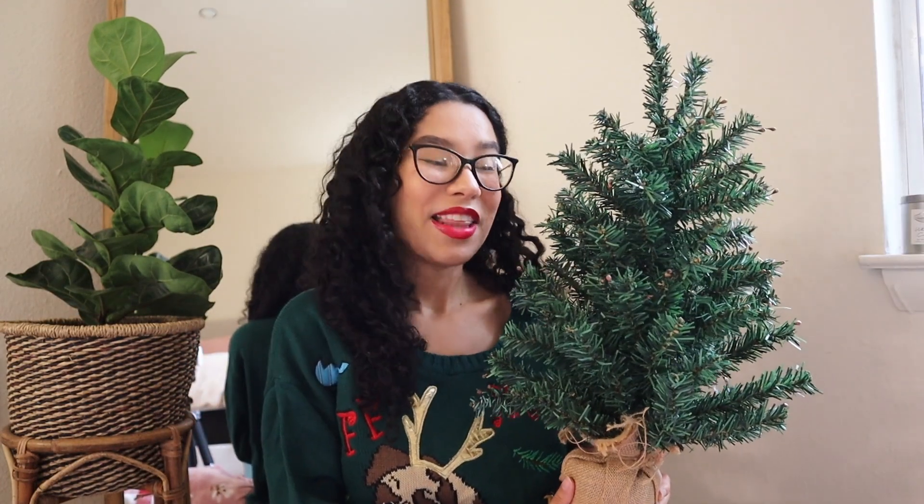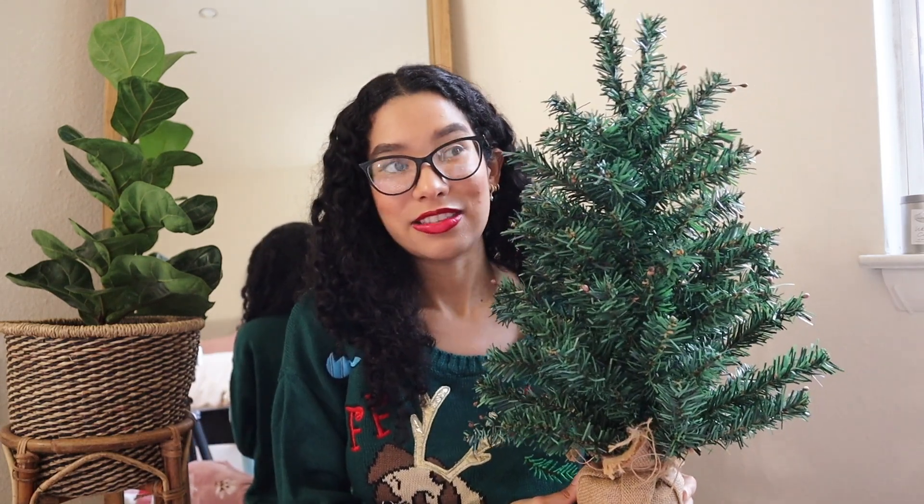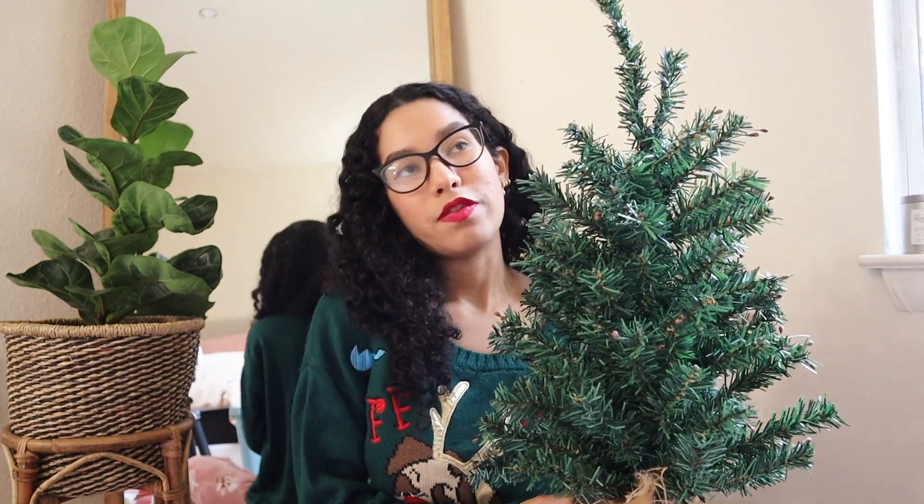Without further ado, please make sure you subscribe and let's continue with this haul. The first item is this beautiful little tree that I actually bought in Puerto Rico — my mom sent it to me via mail as a surprise and I was so happy to receive it. It's the perfect little addition to a bedroom and you can decorate it with string lights. If you don't like big Christmas trees or have a small apartment, this is a great option. But if you do have a big tree — spoiler alert, I do — you can also use this elsewhere around the house.